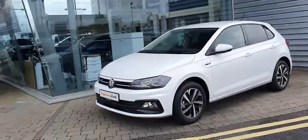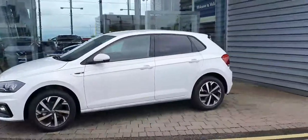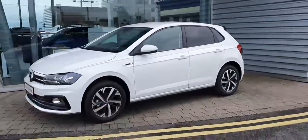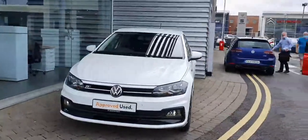Finished in pure white with lovely upgraded alloys. Got rear privacy glass, front and rear optical parking sensors, LED daytime running lights, and automatic lights and wipers.